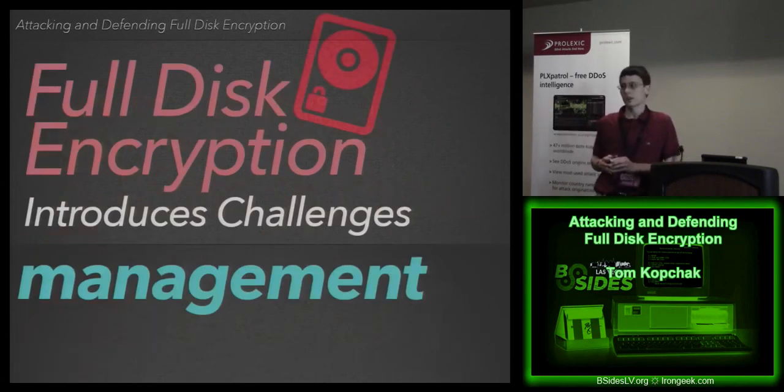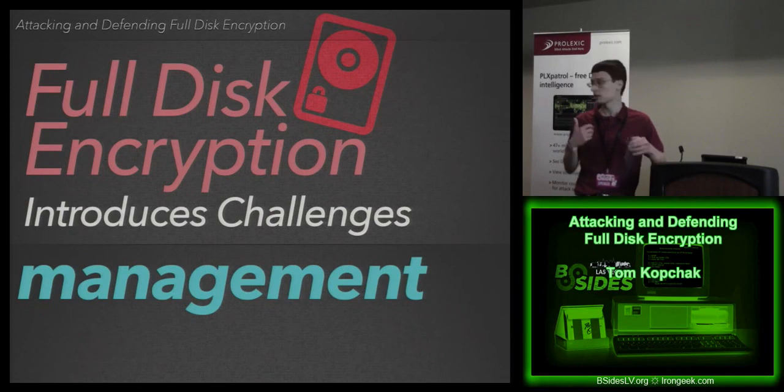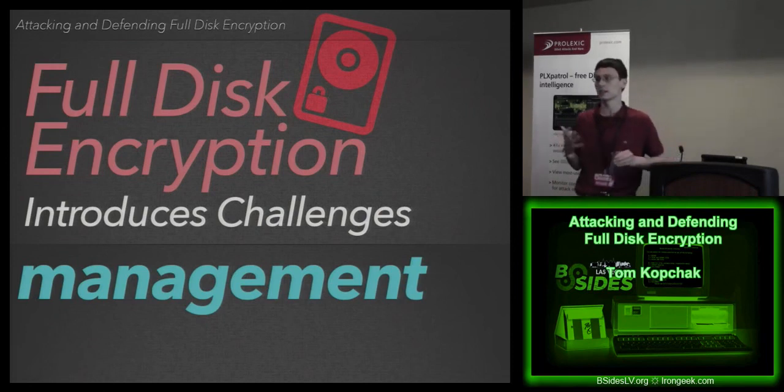Just to get everyone on the same page — you're all at least familiar with full disk encryption in some way. This will be a review to get everyone up to speed. Some of the challenges introduced: management. It's a new step, a new technology that has to be dealt with. It's no longer the case of just giving someone a laptop with an OS. You have to have this encryption layer added in. How do we manage getting that onto all systems? How do we manage the user aspect? You have to have some way to decrypt the information for it to be useful.